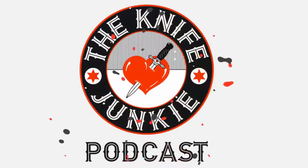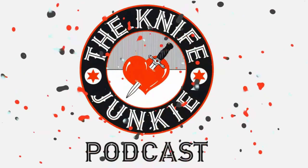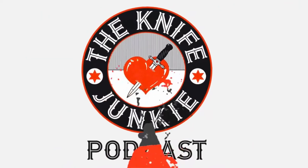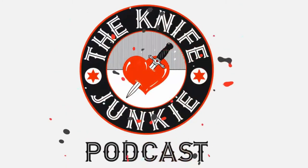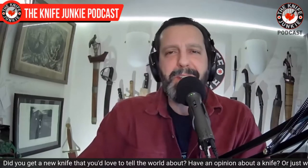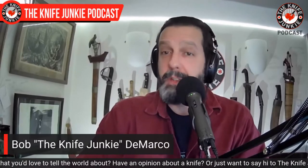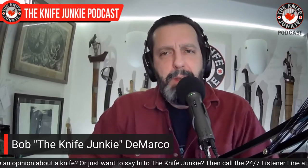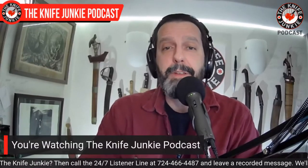Welcome to the Knife Junkie Podcast, your weekly dose of knife news and information about knives and knife collecting. I'm Bob DeMarco. Coming up: I get a rib splitter knife, we hear from Chris Stroop of Stroop Knives, and we take a look at neck knives — a kind of maligned species of knives.